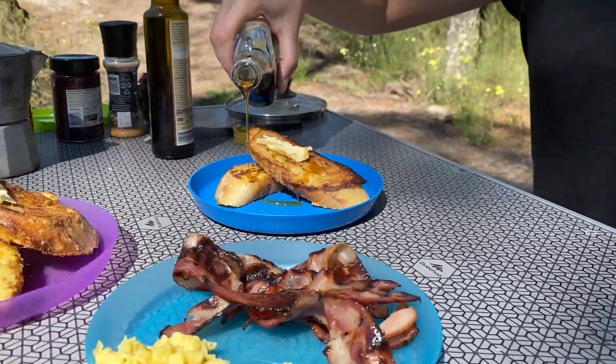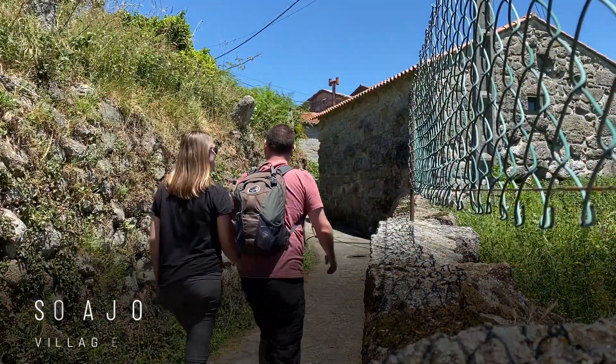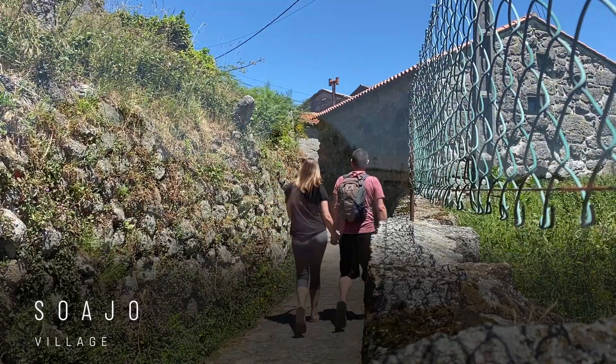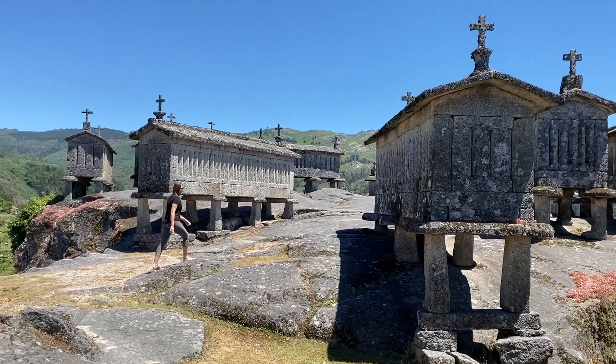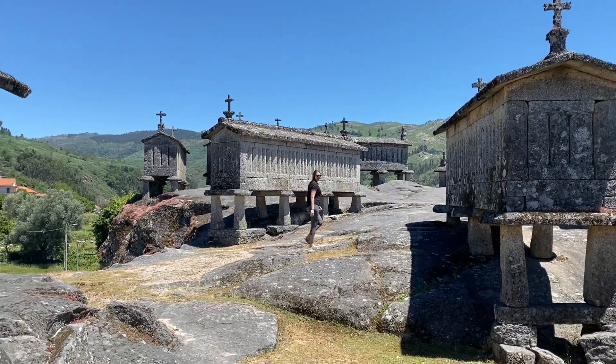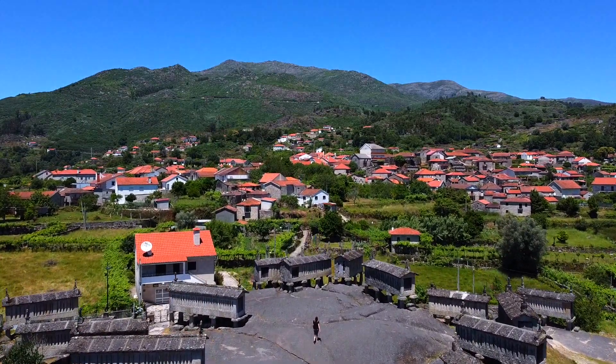We just left our campsite after a delicious breakfast of french toast and bacon. Now we're just outside the village of Soajo — only about a 10 minute drive through the forest in the mountains. Right now we're standing around some granaries that are really typical of northern Portugal. They have crosses on the roofs of all of them so it kind of looks like a cemetery overlooking the small village, but it's beautiful up here. We're planning to hit up some of the natural rock pools for a dip because it's so hot outside.